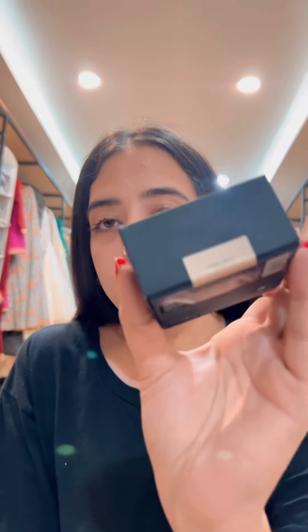My cousin had asked me to get her the easy bake powder from Huda Beauty. I couldn't find her shade as they were stocked out, so I found a mini version — a baby bake for her. For me, I'm excited to try this out. I got this in the shade cupcake.